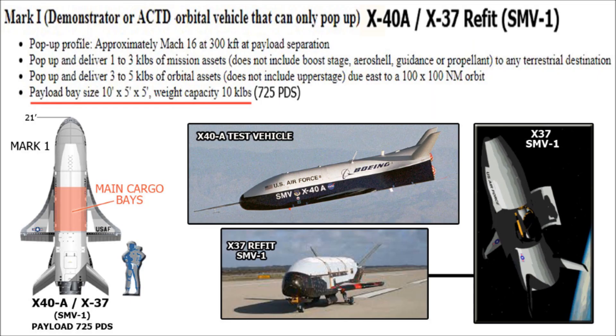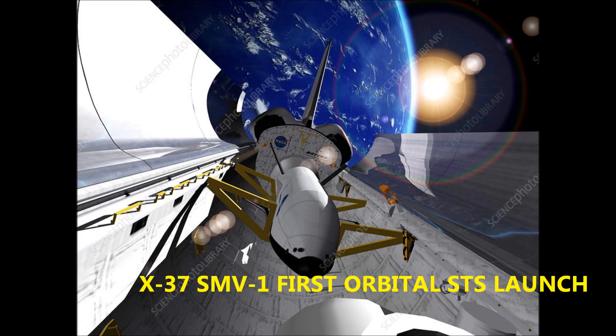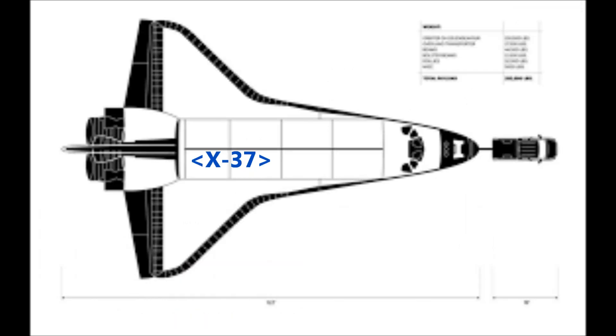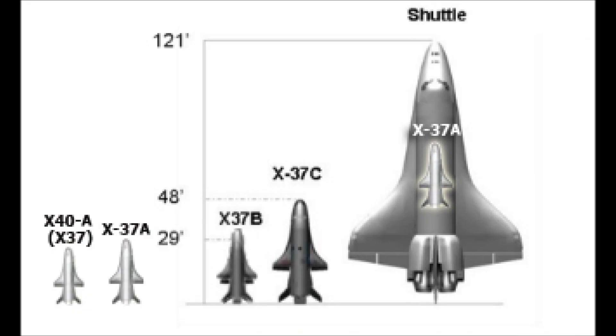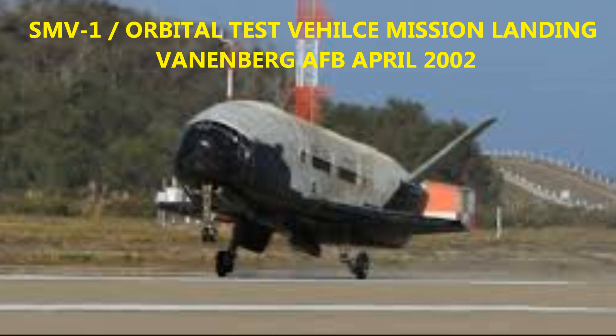The designation was changed to the X-37 SMV-1, Space Maneuver Vehicle. The biggest lesson learned from the Space Shuttle program was to minimize waste. The X-40, now named the X-37, received final modifications from 2000 to 2001 for an orbital launch from the Space Shuttle cargo bay, scheduled in early 2002. The wingspans of the X-37 and X-40A were originally designed to fit in the Space Shuttle cargo bay. In April 2002, shuttle mission STS-110, the X-37 SMV-1 was deployed from the Space Shuttle cargo bay, performed an unknown number of orbits, and successfully landed at Vandenberg Air Force Base.